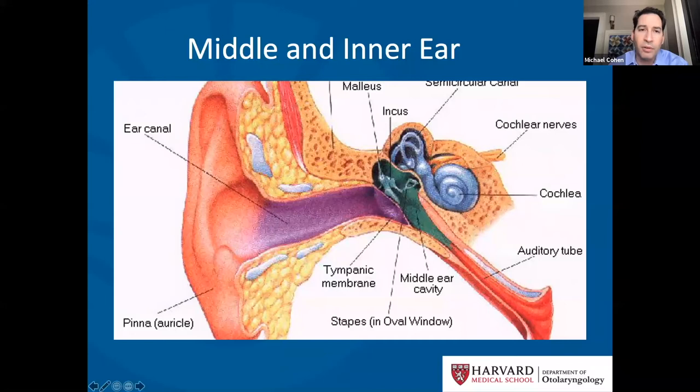We also have the balance organs, or the semicircular canals, which help us perceive and maintain balance.